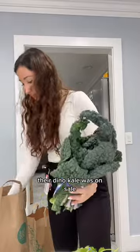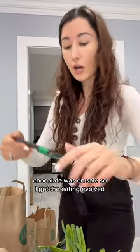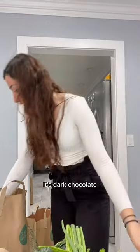I got some cilantro, their dino kale was on sale, and then green onions. I also love sourdough bread, so got some of that. Chocolate was on sale, so I got the Eating Evolved — I like this one, it's dark chocolate.